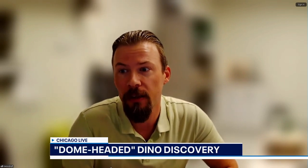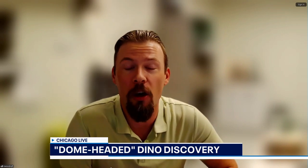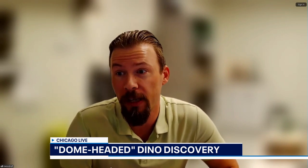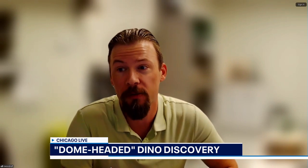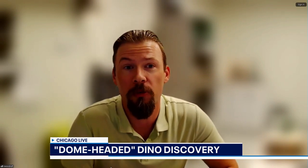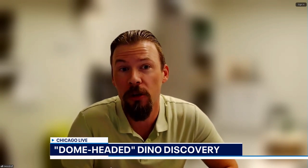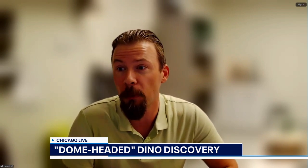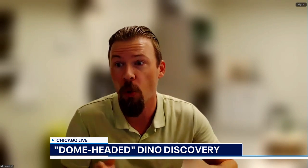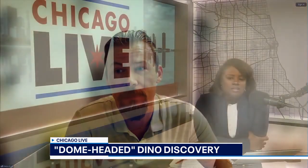Scientifically, the next steps — it will be great as other paleontologists go back to the same area. Do they find more of it? And maybe not just more domes — maybe we find more of the rest of the skeletons. What I'm hopeful for is that with more exploration, we'll find more of these missing pieces that will really help us understand what this whole animal actually looked like.